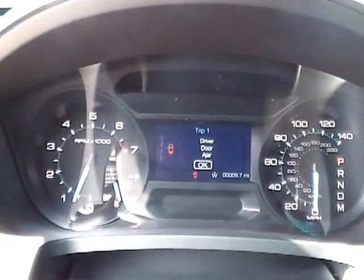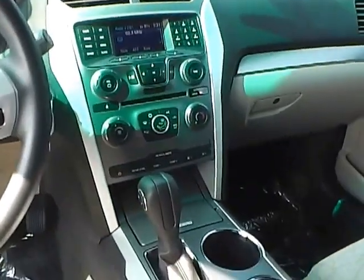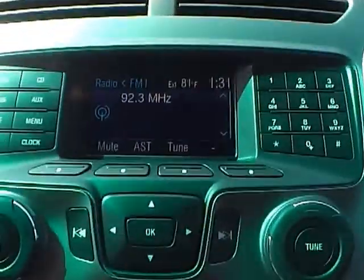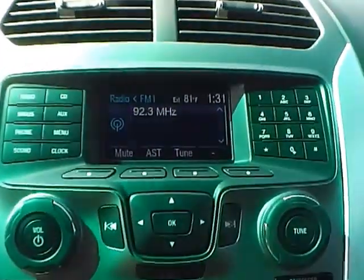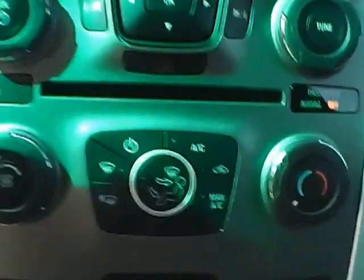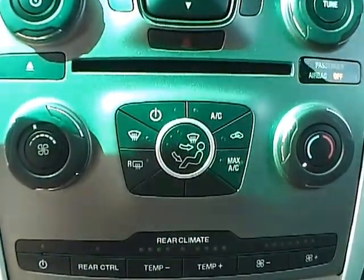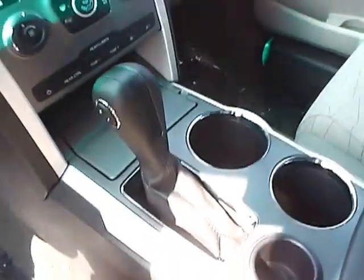We also have a nicely lit up gauge cluster. As for the center console, we have AM/FM radio with CD player and Sirius satellite capabilities. We also have climate controls, and this is an automatic vehicle.